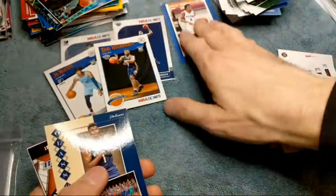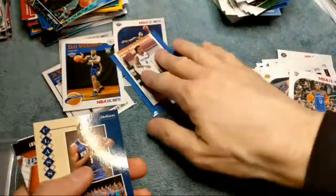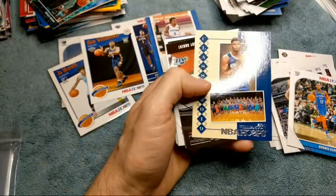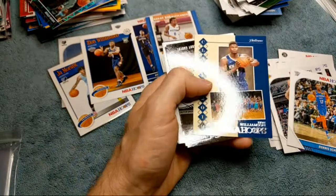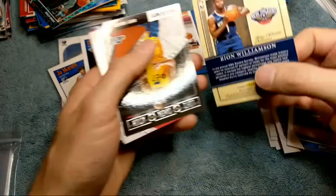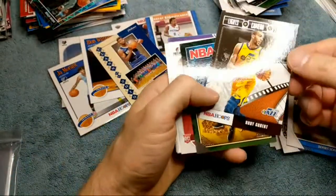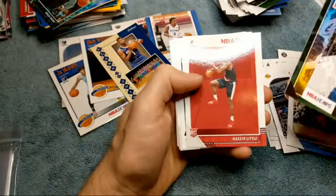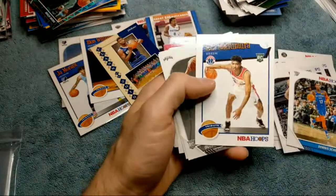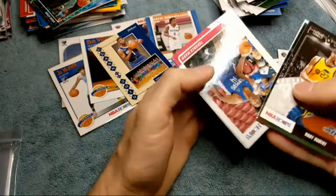So what gives away an autograph card? Well it says autograph on there, it's a different color and everything, but at first I thought it was something else. Oh — we got a Zion card! Sweet, another Zion. This is his class of 2019 card, very cool — card number seven. So that's our third Zion card out of this opening. Rudy Gobert, Kevin Knox — there's the Rui tribute card, Quindary Weatherspoon, Cameron Johnson, Terrence Mann.